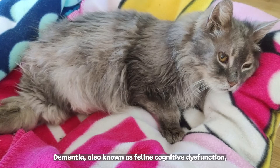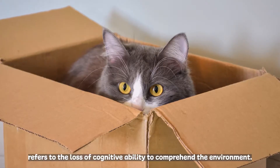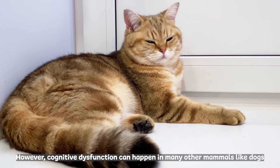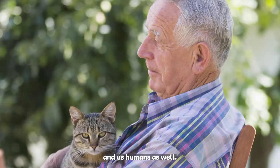Dementia, also known as feline cognitive dysfunction, refers to the loss of cognitive ability to comprehend the environment. This condition is caused by the natural aging of our kitty's brain. However, cognitive dysfunction can happen in many other mammals like dogs and us humans as well.